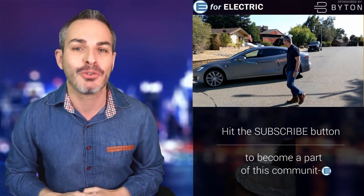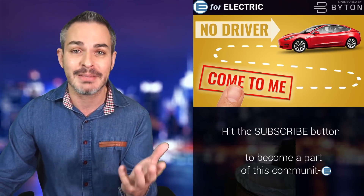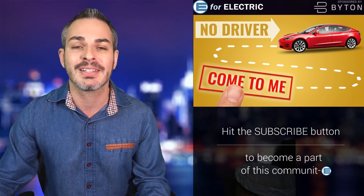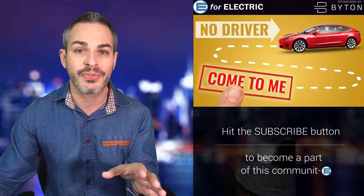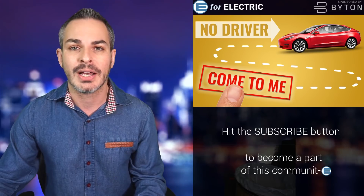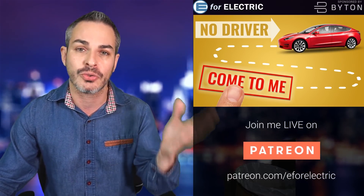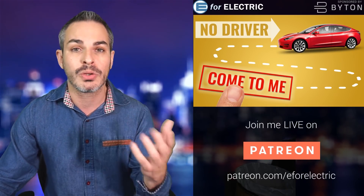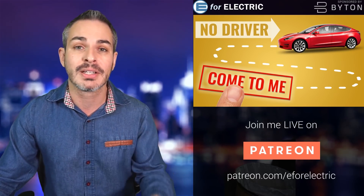I don't have a Tesla anymore, so I did the best thing and drove all the way to my friend Eli Burton of My Tesla Adventure. He's been playing with it as well and he's going to show me some of the cool things he's discovered — including self-driving visualization features that I don't think people are talking about. He's going to tell us about that and update us on how it's working and what the expectation is going forward.